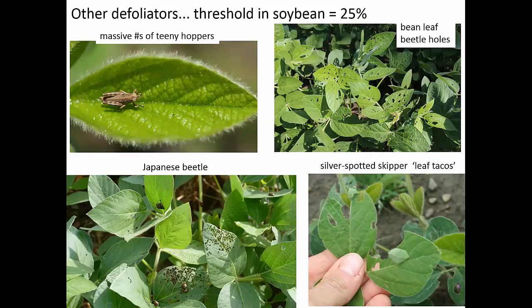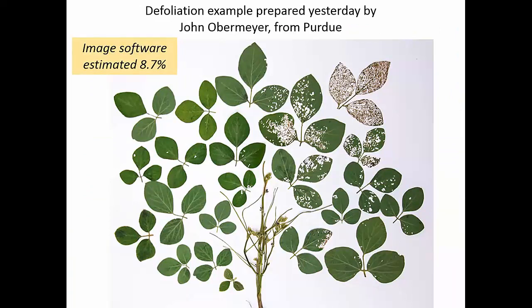I want to be clear that the threshold for defoliation in soybean is quite high — it's 25%. John Obermeyer, my colleague from Purdue, is playing with some image software, and his image software shows this defoliation at almost 9%. In the field this might look dramatic, but when you lay it out and actually look at what that defoliation is, this isn't even 10%. The threshold is 25%, so be very cautious about spraying for defoliation in Michigan. It's very rare that we ever see something that needs to be sprayed.